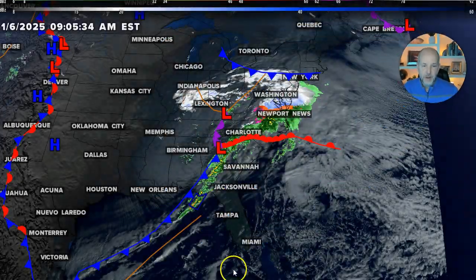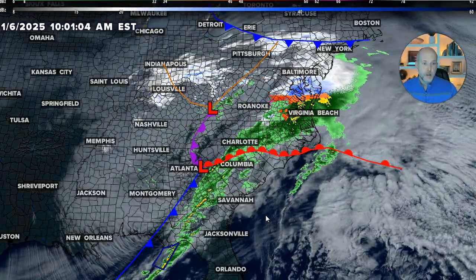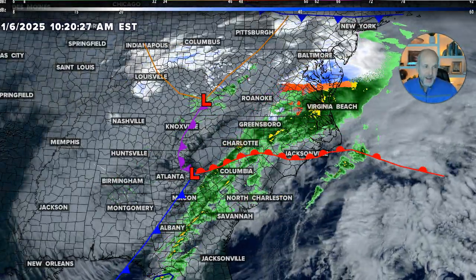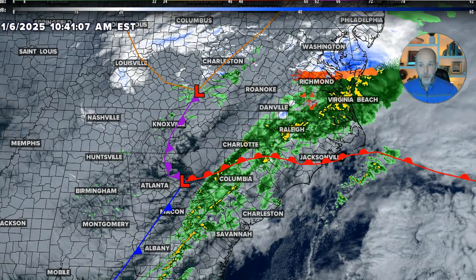Hey everybody, Chief Meteorologist Brad Panovich here. Let's talk about what's happening this morning as one winter system moves out of the Carolinas with mostly rain and ice, and we start focusing on our next system. I want to get to what's happening right now because it's a pretty large storm system. We haven't seen a good winter storm like this in a couple of winters, and unfortunately for the snow lovers, this was not much of a snow threat. And bad news for everybody honestly was a miserable cold rain as well as ice.